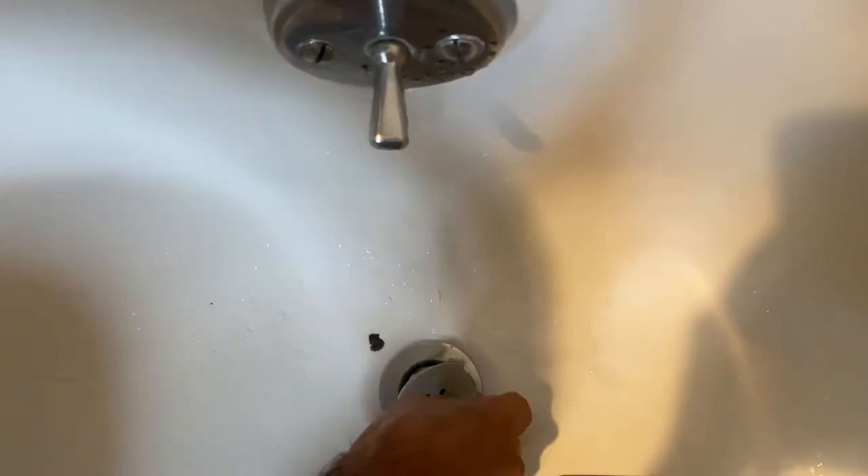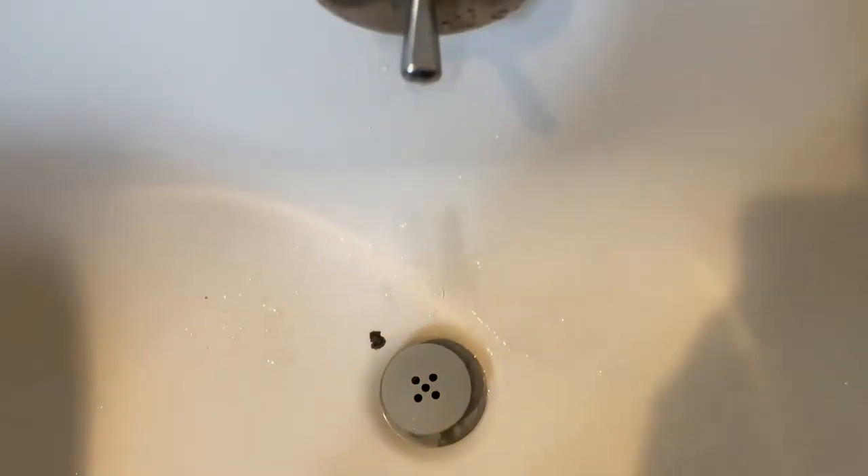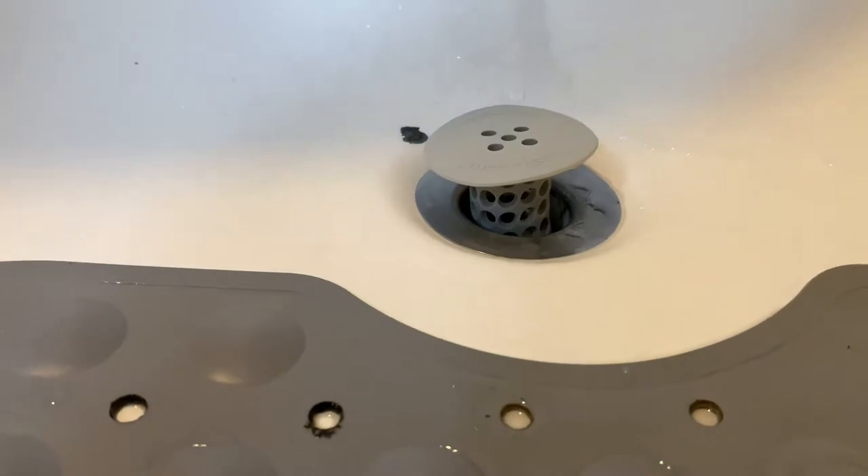I needed something that would remove the hair that accumulates very easily. It was very easy to put on the bathtub and it's ready to go. It had really good reviews online so I wanted to try it out myself.